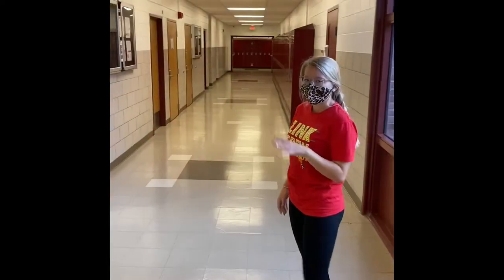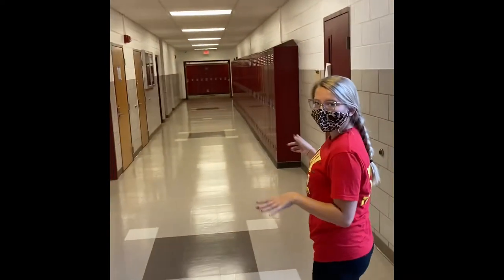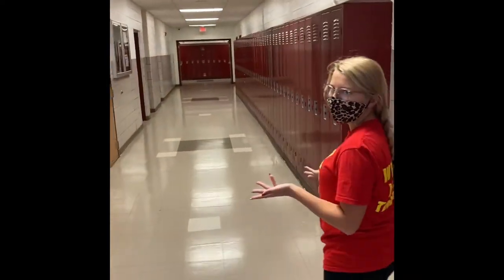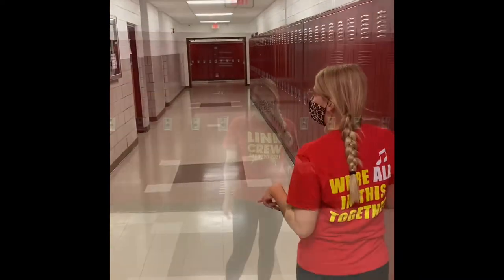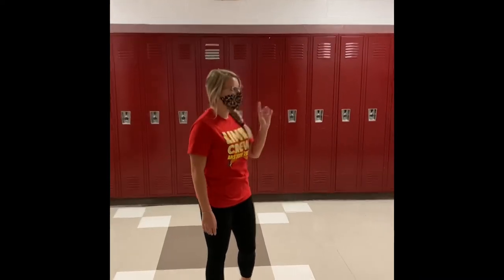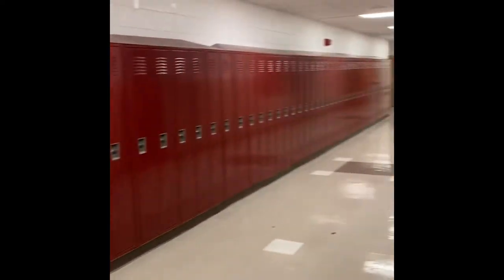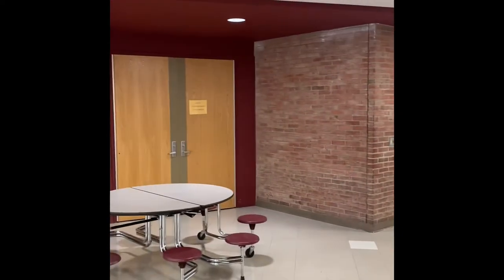So once you get back to this hallway, you turn left, and down here is all the JROTC classes. So if you take JROTC, you guys will be down here. To get to the end of the JROTC hallway, you have the gym and the multipurpose room down here. This is the gym. This is the multipurpose room — there's no lights on though. So right here is the auditorium.